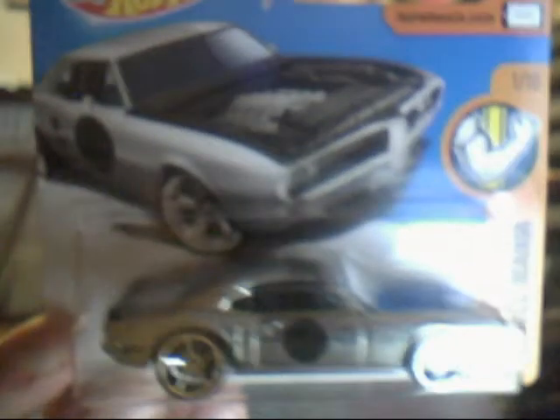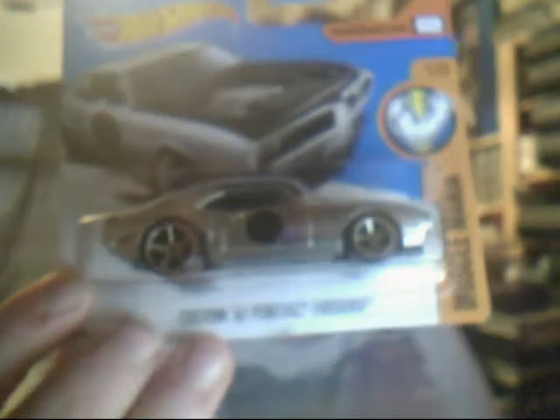First of all we have the Custom 67 Pontiac Firebird, ZAMAC Edition. It is a ZAMAC because I actually posted this on the RaceScrews community — 'Is the Custom 67 Pontiac Firebird a ZAMAC?' — someone happily replied yes it is. So I had to go and buy them. These cards here came from Milton, an old stomping ground where I used to go and collect, before my dad's workplace went bust and he had to get a new job, so I haven't been there for a while.